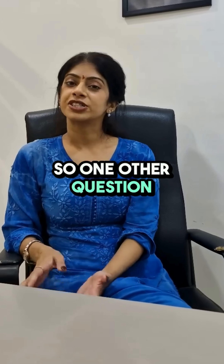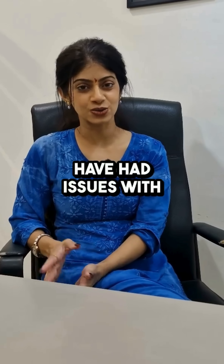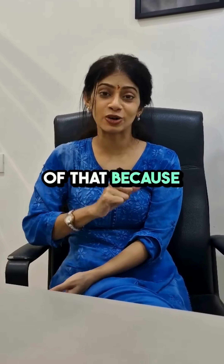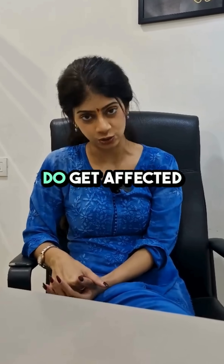One question we get is: what are the effects of hard water on teeth? I'm sure a lot of you have had issues with hair fall and hair coarseness because of hard water. Just the way your hair gets affected by hard water, your teeth also get affected by it.